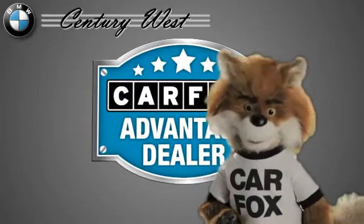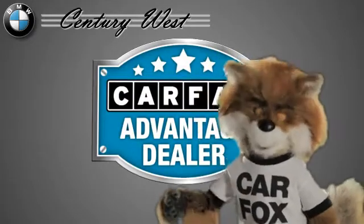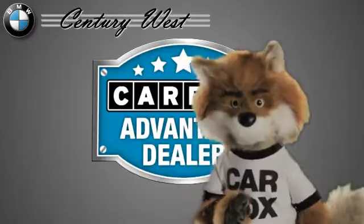Just say 'show me the Carfax' at Century West BMW, a Carfax Advantage dealer.